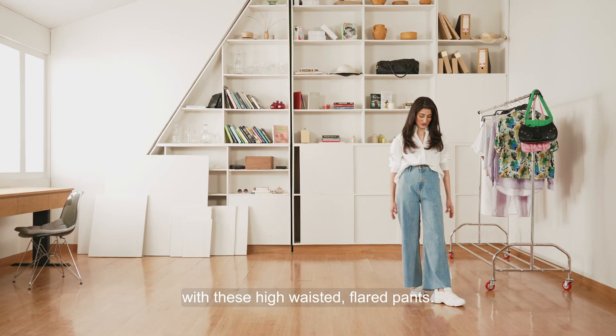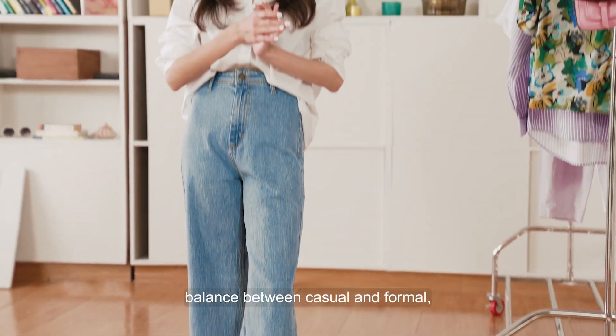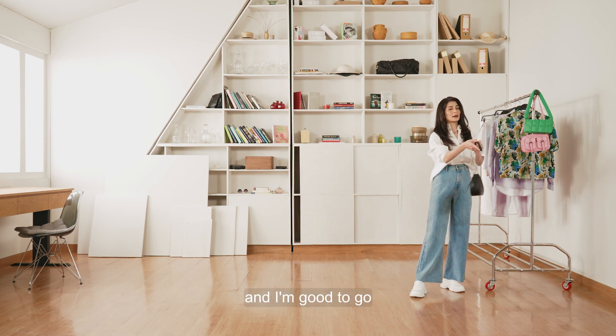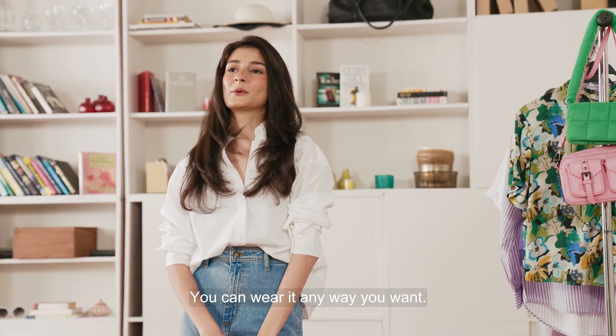I've gone for a half tuck with these high-waisted flared pants. I'm trying to strike the perfect balance between casual and formal, therefore making it smart casual. Now I'm just going to throw in a bag and I'm good to go — either to a work meeting or a high tea, you can wear it anywhere you want.